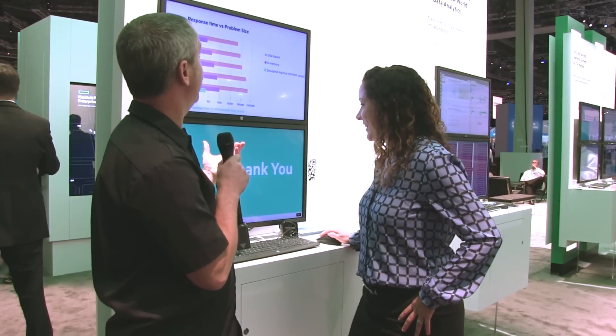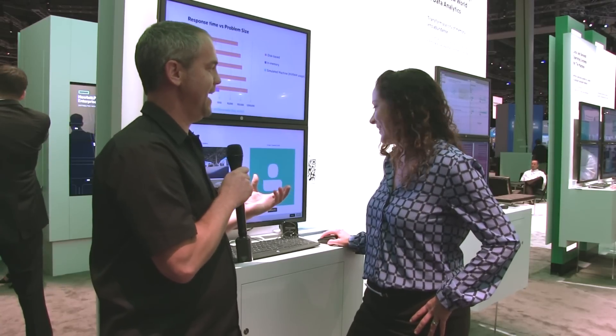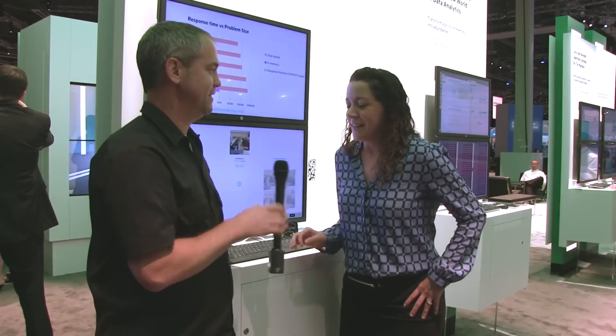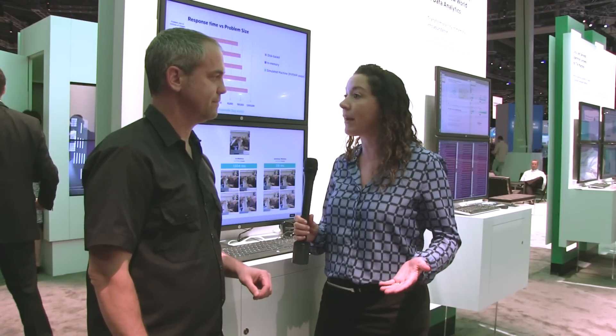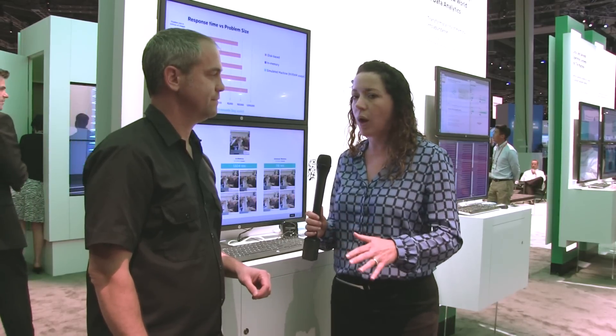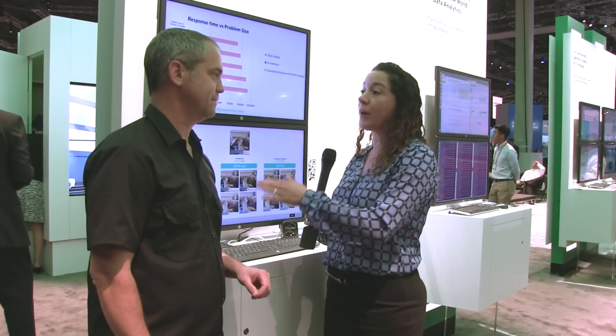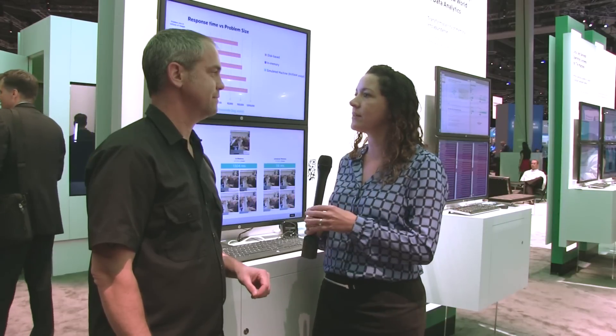We're standing in front of a demo about extreme similarity. What is extreme similarity and why is the machine well suited to deal with it? We wanted to look at a couple of different algorithms and benchmark how well the machine, dealing with this large amount of universal memory, would really perform. We compared the state-of-the-art disk-based distributed system with in-memory, and then with the machine where we can treat it all as universal memory. The demo is built around similarity search: given one object as a query, compare it against 80 million objects and find the most similar ones.